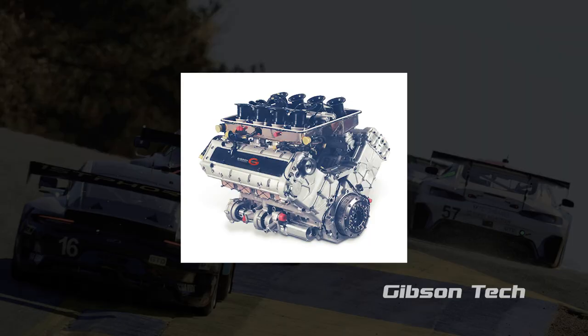The chassis are produced by just four approved manufacturers, and they all feature the same Gibson GK428 V8 engine. Like their sister LMP3 cars, they do feature traction control, but do not feature ABS.